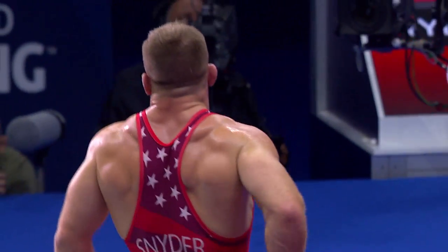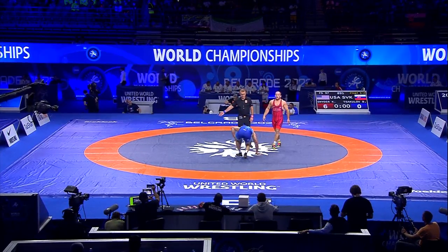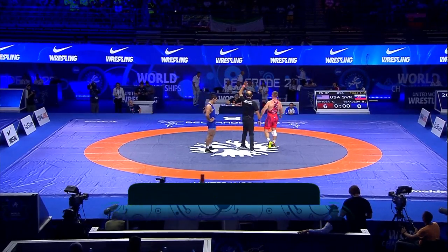And there you have it. Kyle Snyder is your world champion. 8 world medals, 4 of them gold. An American hero from the United States of America. Kyle Snyder!